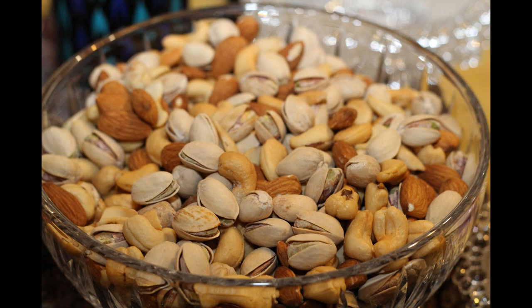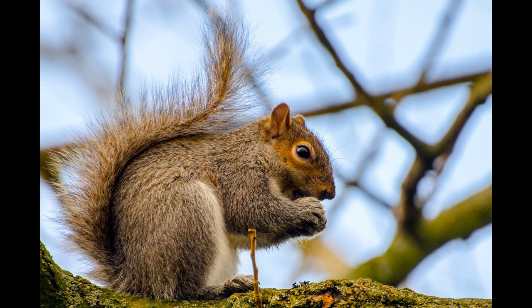Whether you prefer almonds or whether you prefer pistachios, you can be sure you're making a healthy choice. Why not mix them both together and go completely nuts?